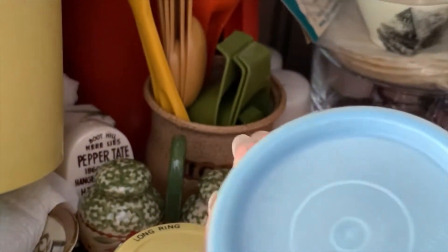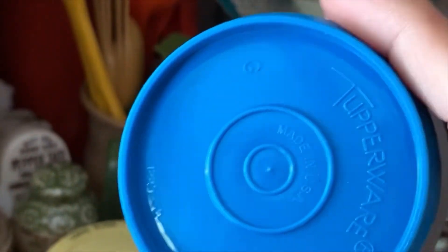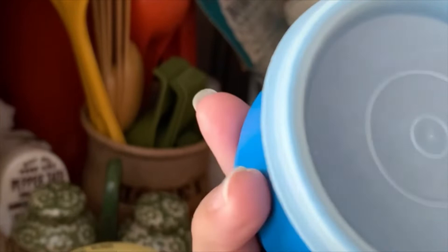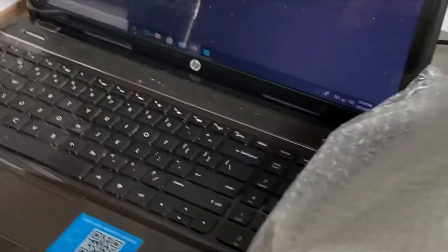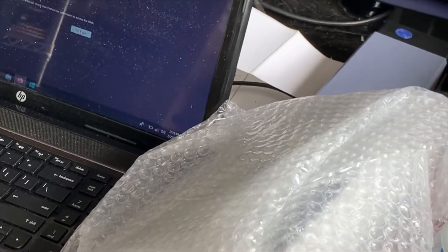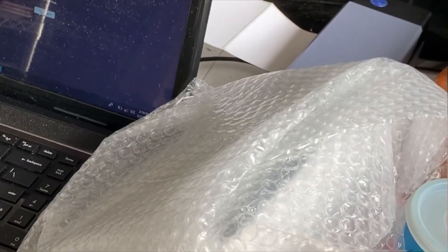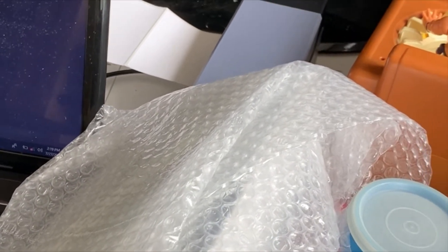We also have this little Tupperware bowl going out that I picked up at a yard sale — I think I paid 10 cents and it's going out for $4.99. We also have the Hitchhiker's Guide leather bound, already bubble wrapped, going out for $21. We did take an offer on that to get a quick sale and keep things moving.